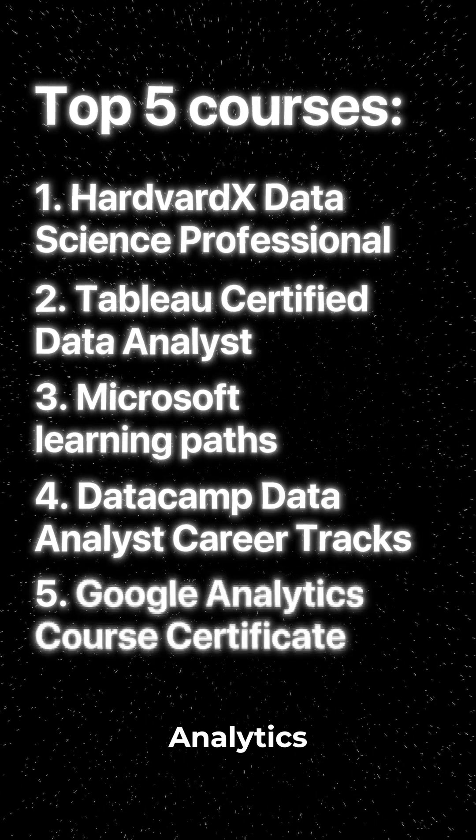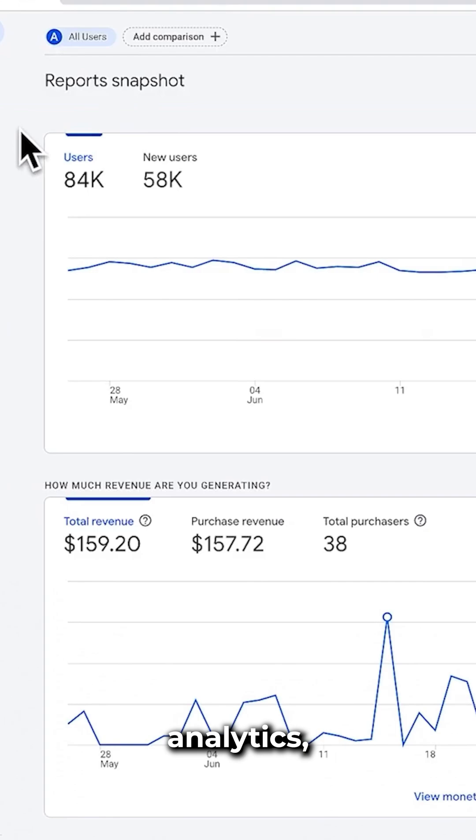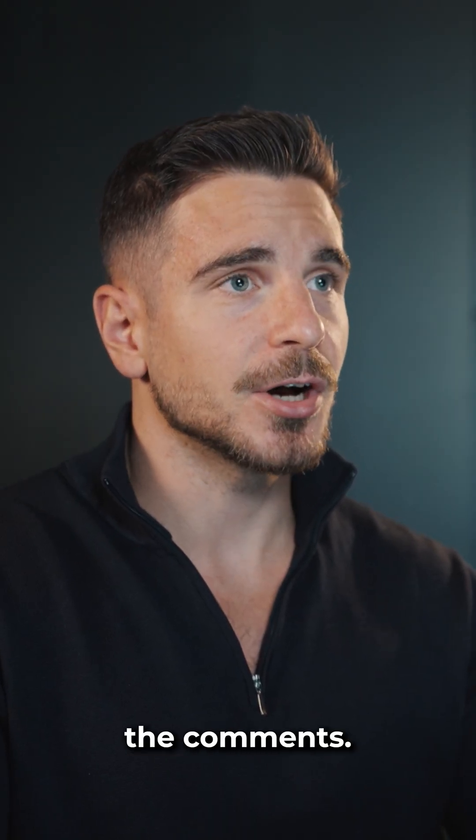And last, we have the Google Analytics certificate — a credential specifically for marketing analytics and web analytics. All course links, including a list of the top 10 most in-demand data analyst certifications, are in the comments.